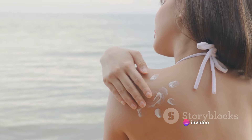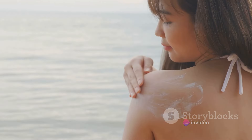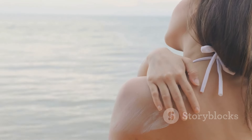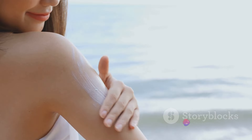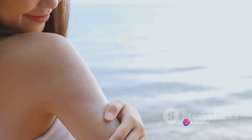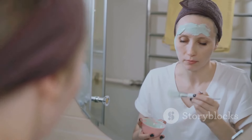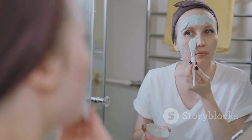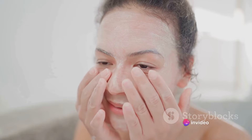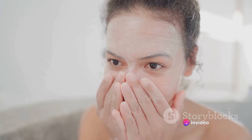Lastly, protecting your skin — this is where sunscreen comes into play. Sun damage is one of the leading causes of premature aging, and Japanese skin care recognizes this. Sunscreens are formulated to be light, breathable, and offer high SPF and PA ratings for comprehensive UV protection. Remember, consistency is key. It's not about instant results, but maintaining the health and beauty of your skin over time. This Japanese skin care routine may seem elaborate, but each step has its purpose — and the results, clear radiant skin, speak for themselves.